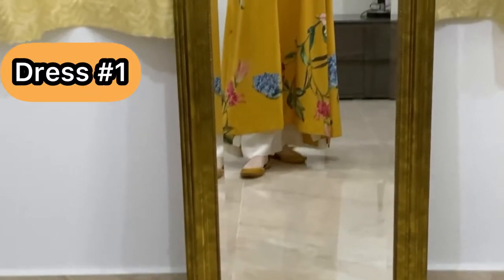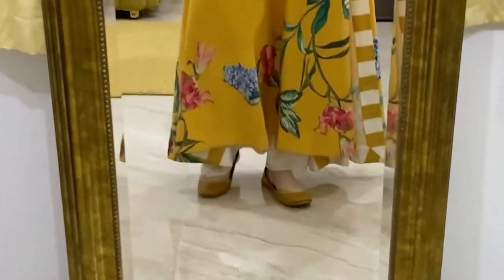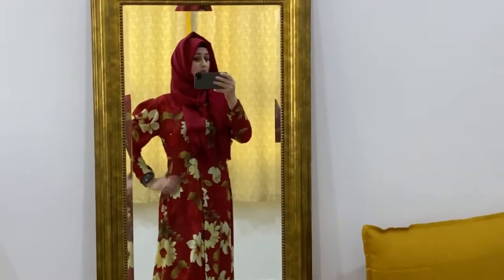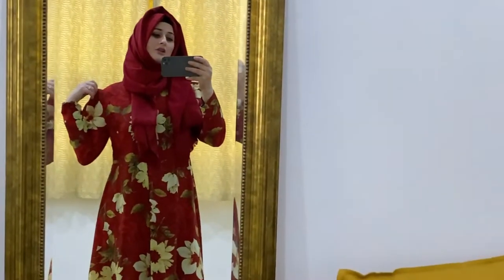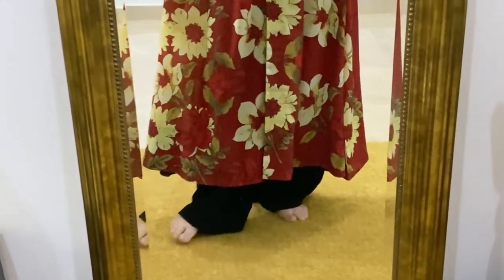Dress number one is made in an A-line shape, and on the sides there are slits. There are also slits of net-type tissue fabric. You can make it in any print. You have to keep the slits and sleeves fancy — you can use net or any different fabric. It is very nice. The sleeves are also made in A-line, and it has a lot of matching options.